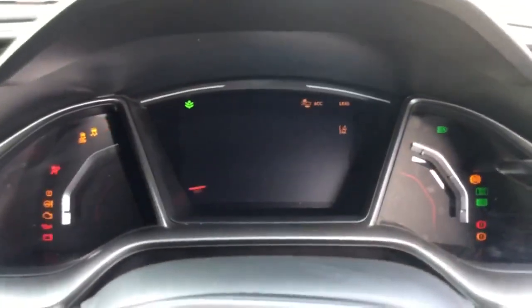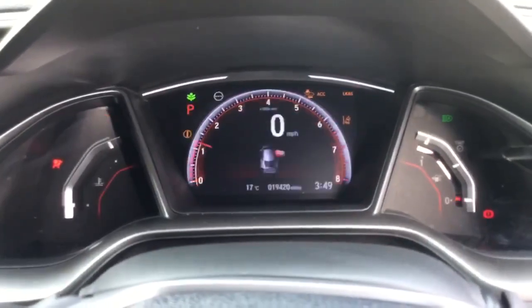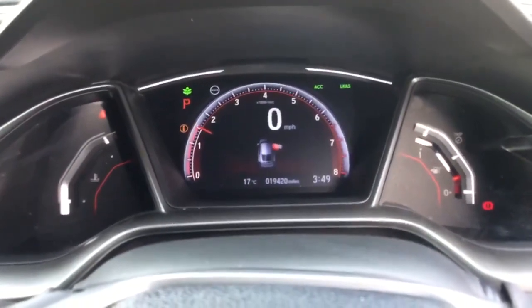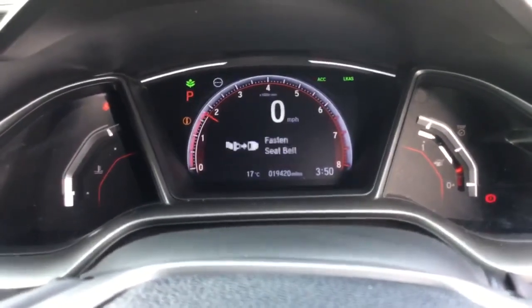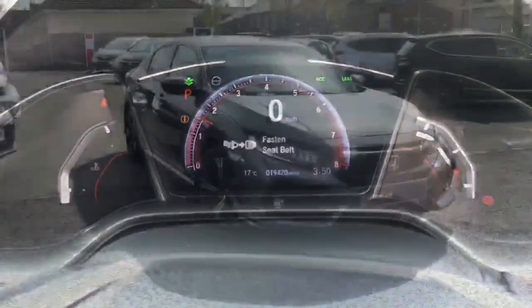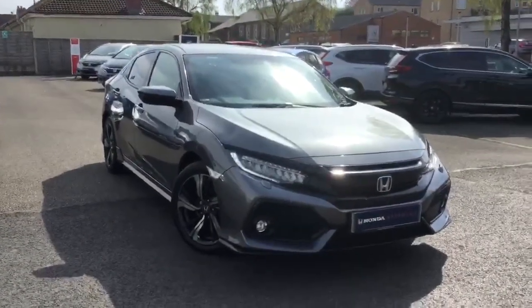Just starting the car up — you'll see the mileage is 19,420. So there you have it, that's our Honda Civic 1.5 Sport automatic in polished metal.